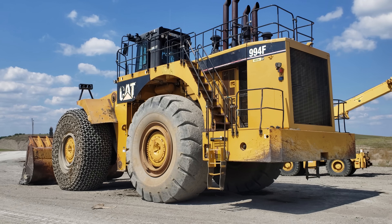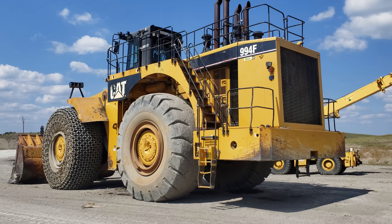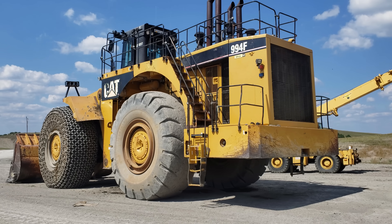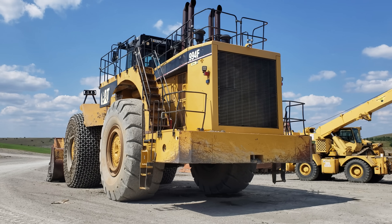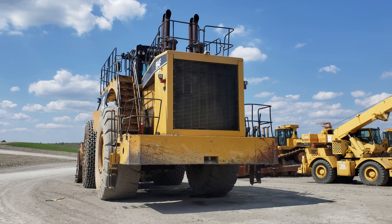The overall operating weight of this big cat can range anywhere from 211.5 to 215 tons in standard configuration, between 215 to 218 tons in high lift configuration, and up to 233.5 tons in super-high lift configuration.